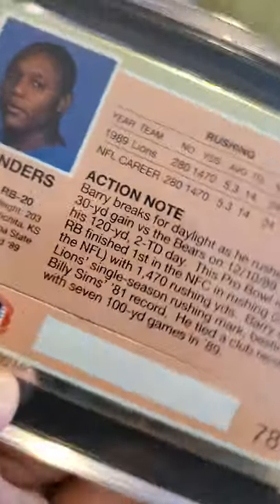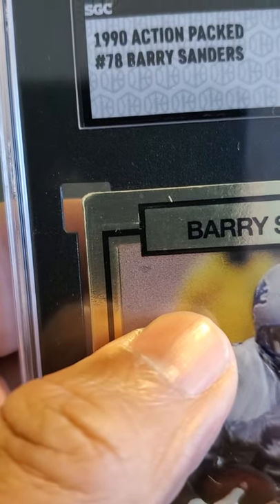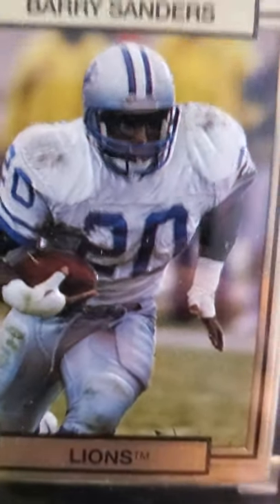But pretty unique card. Next pile — a Barry Sanders Action Packed. Yep, 1990 Action Packed Barry Sanders received an 8.5. Pretty cool cards, they've got that 3D effect to them. Love Barry Sanders.